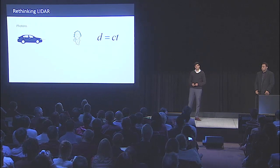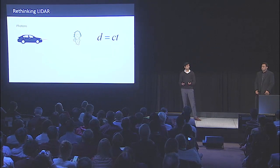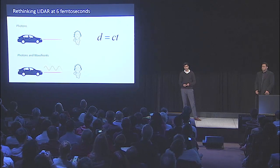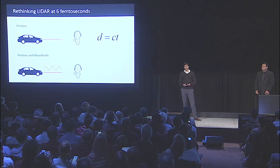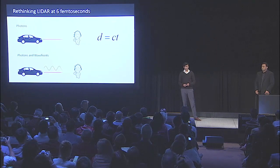It's possible to keep this photon model and keep making faster and faster cameras, but that would result in only incremental advances. So what we do instead is send a dual signal to the target, where we send both photons and wavefronts at the target, and we exploit the very high-frequency oscillations of light in doing so.